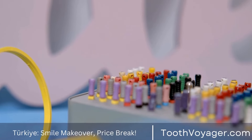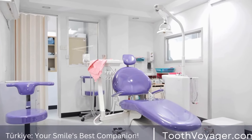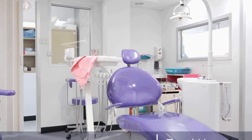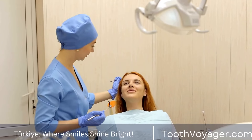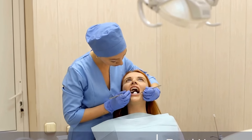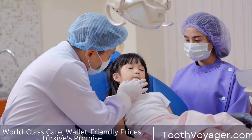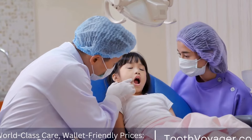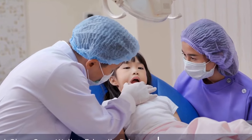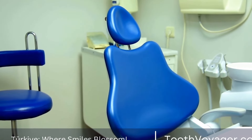3. Swollen Gums. Swelling of the gums around a particular tooth could also indicate the need for a root canal. The swelling can be associated with discomfort and tenderness, and could indicate that the infection has spread from the tooth into the adjacent gum tissue. Sometimes there may be a small bump resembling a pimple in the gums around the affected tooth, which is referred to as a dental abscess. Gum swelling should not be overlooked, as it could lead to serious complications if not treated.